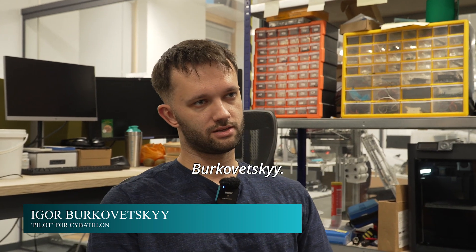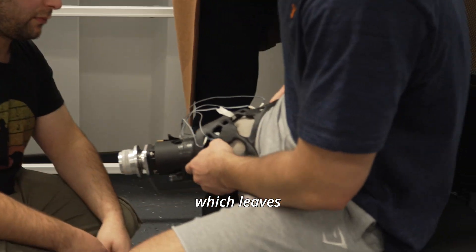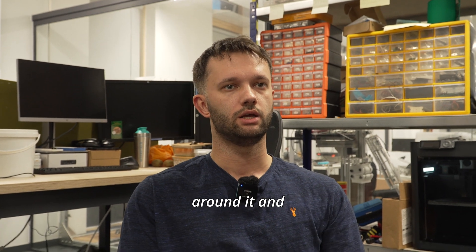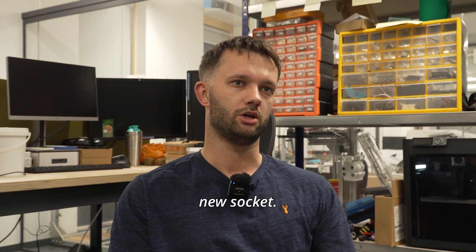My name is Igor Berkavetsky. My specific disability is a high above-knee amputation, rather high above-knee, which leaves a very short residual limb. That can make it quite difficult to fit a prosthetic around it and give the support and comfort that is required. So that's one of the challenges that we are tackling with the new socket.